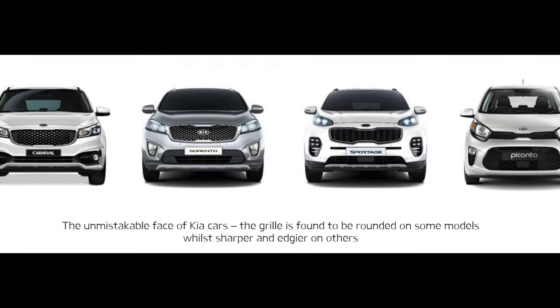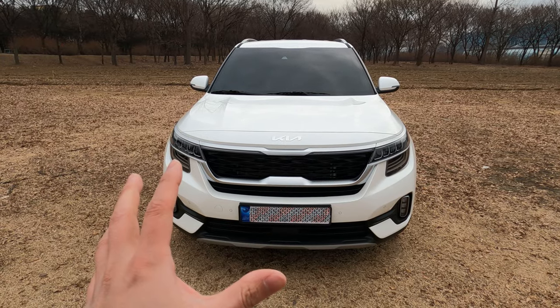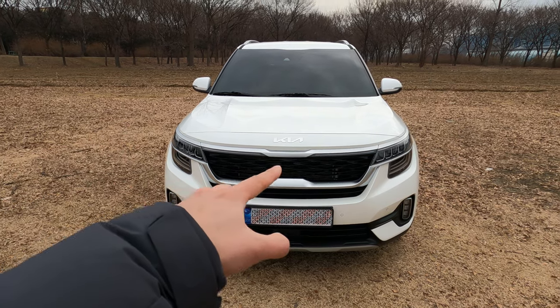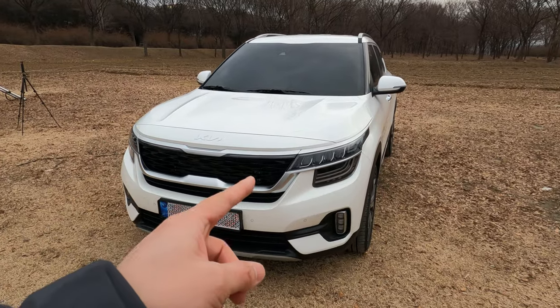Originally it was the tiger nose, focused on the grille, pointing out the tigerness from that one. However, with recent brand new Kia cars they have now implemented the full tiger face. And I think it looks the most prominent on this Kia Seltos.